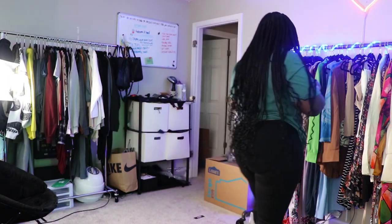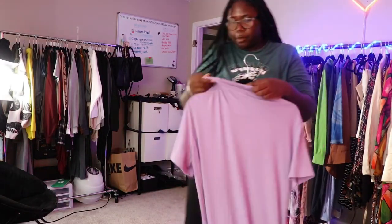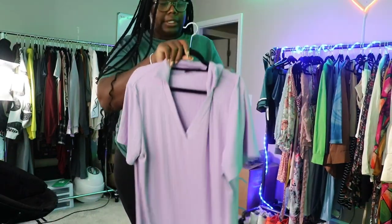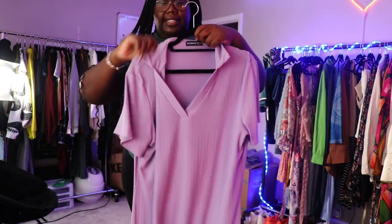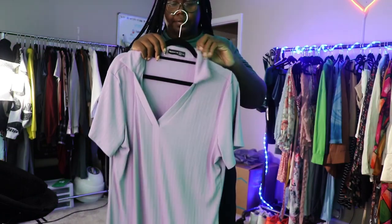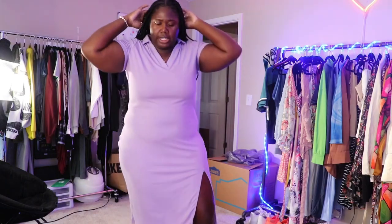Let's start with the first item — this purple dress right here. I actually wore this dress once already and it was so cute. This is the only thing from this haul I've already worn before. I love BloomChic — it's like a plus-size brand. It reminds me of Shein; the stuff came in individual bags just like Shein does.